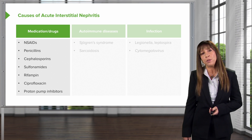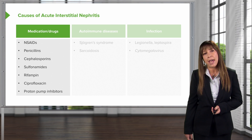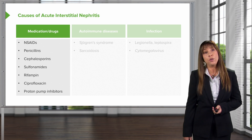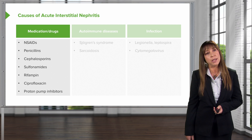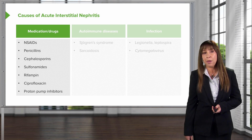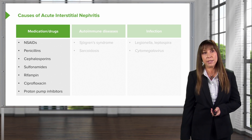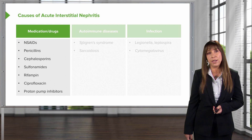Proton pump inhibitors have been quite interesting over the last several years. They don't always cause an acute allergic interstitial nephritis, but we do see a correlation with a subacute rise in creatinine and the use of these PPIs. The thought process is that there is a hypersensitivity reaction ongoing, causing an underlying allergic interstitial nephritis.